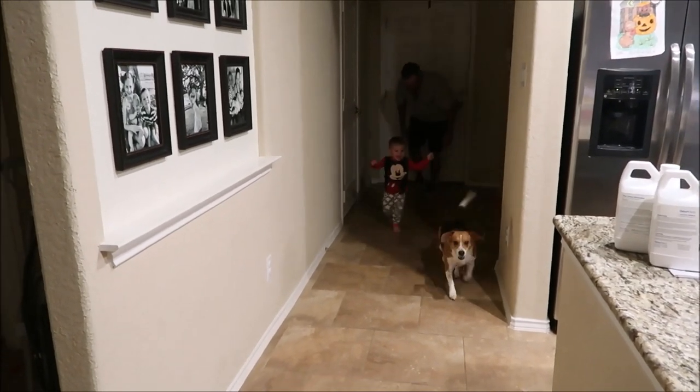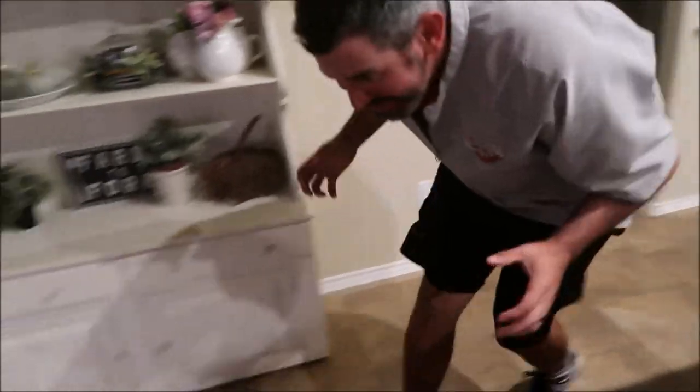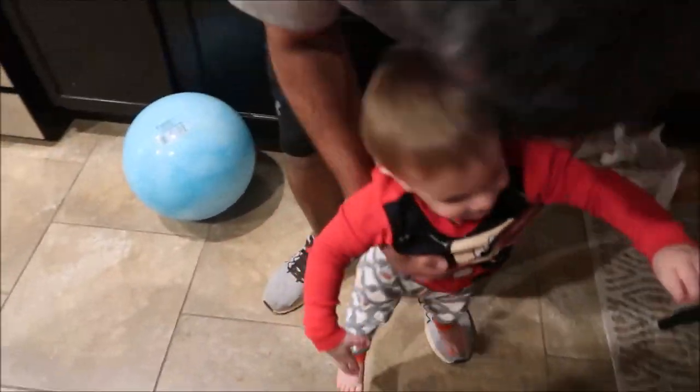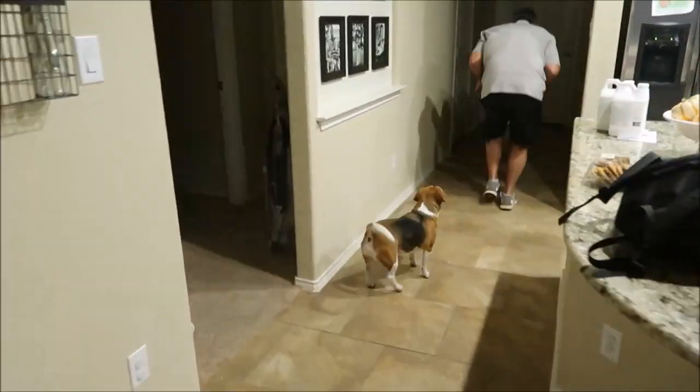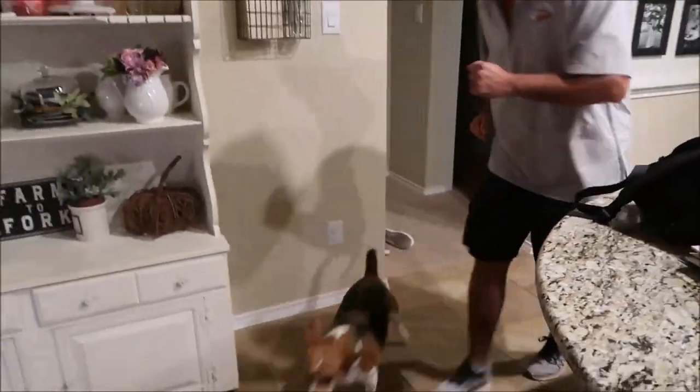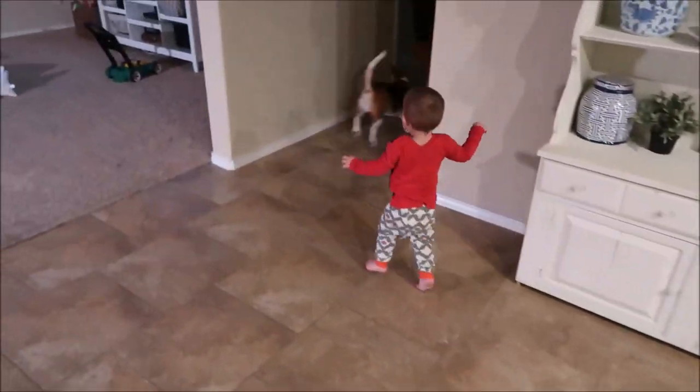Honey, you look like a T-rex when you're running — can you put your arms up a little bit more?